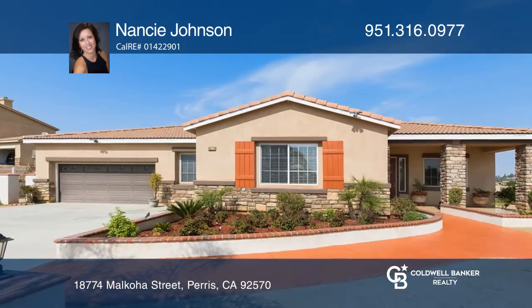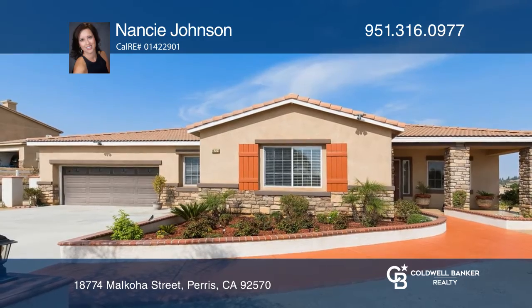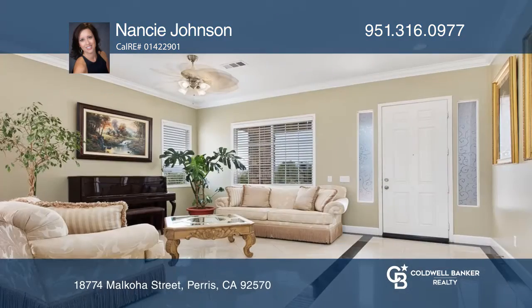This turnkey home boasts over 3,300 square feet, four bedrooms, three baths, and a bonus room on an expansive lot.